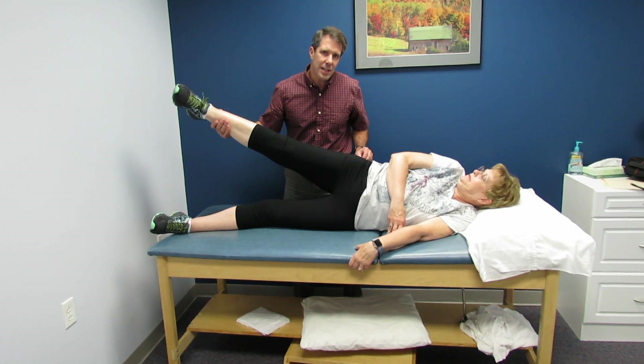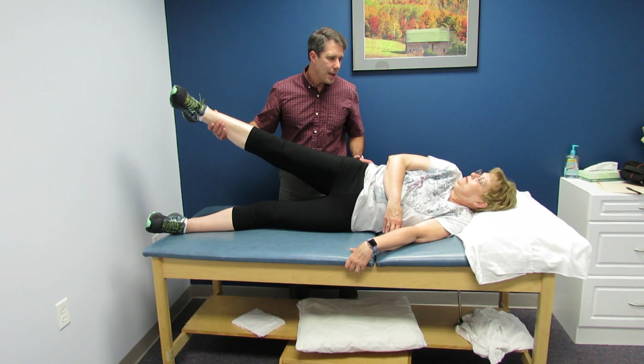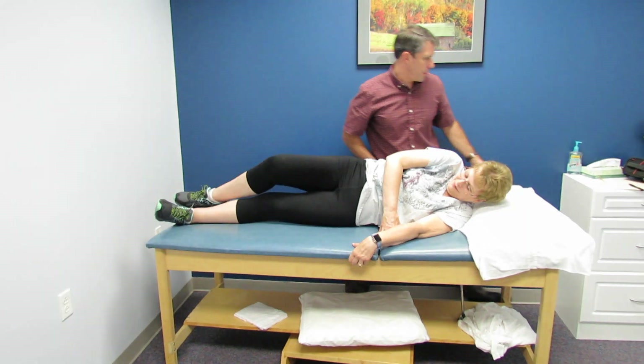If she had a trochanteric bursitis, resisted hip abduction strengthening should not be very painful. With bursitis it's painful to touch, but they do really well with injections — so we rule that out. Now I'm going to have her sit back up to show where she has some weakness.